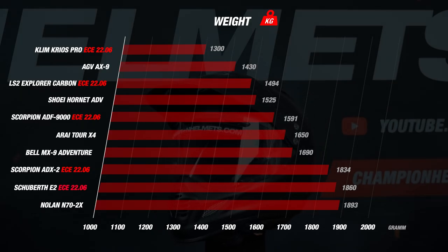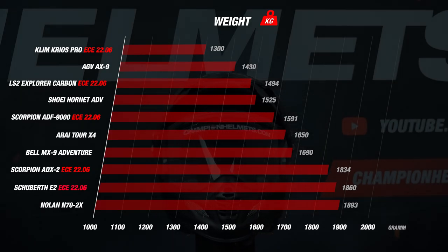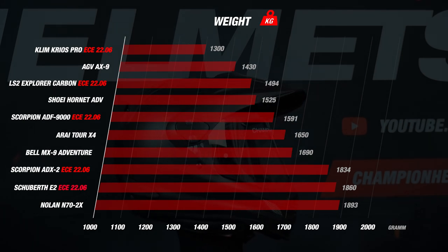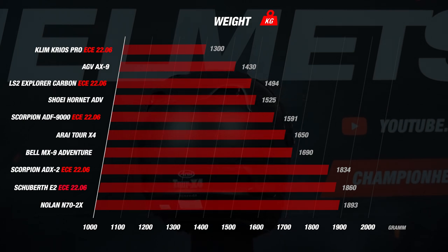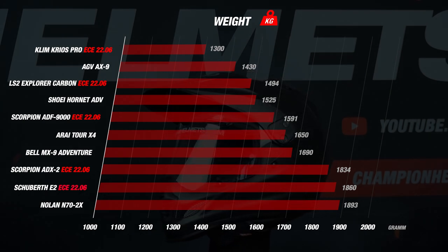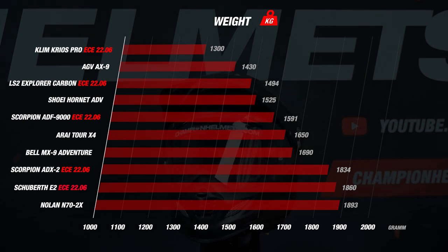We immediately see an outlier: the Klim Krios Pro, because this helmet weighs only 1,300 grams, which is an exceptional result. Adventure helmets are often on the heavier side due to the extra peak, so very well done by the Krios Pro. The two disappointing helmets are the ADX2 and the N70, both with a weight over 1,800 grams. So if weight is your number one concern, the Krios Pro is your helmet.